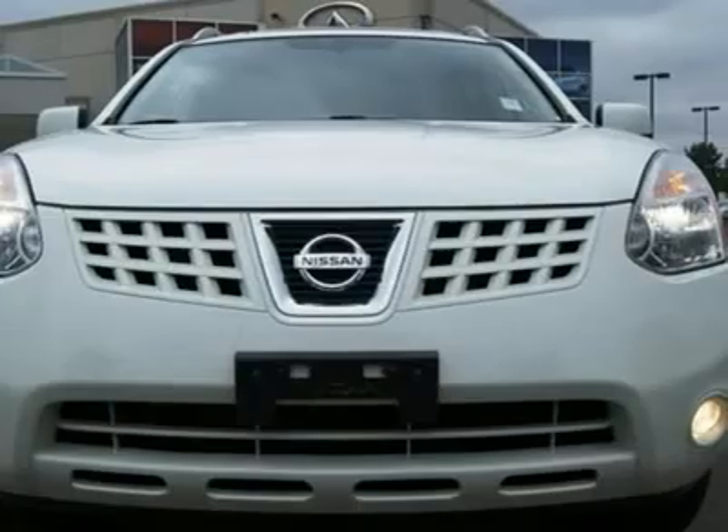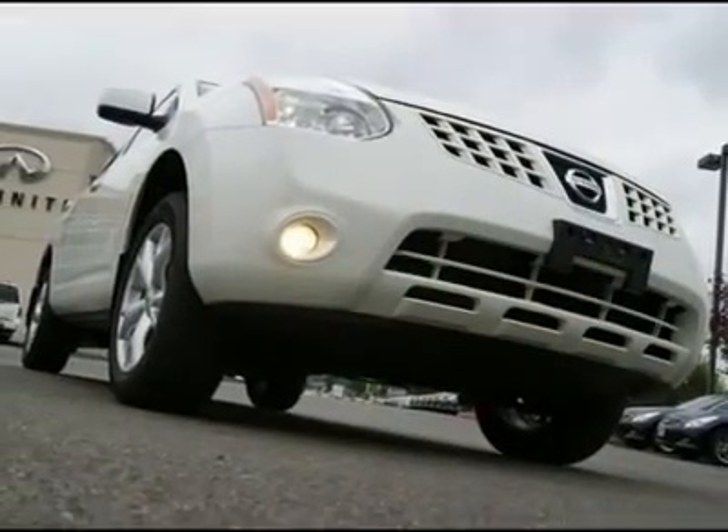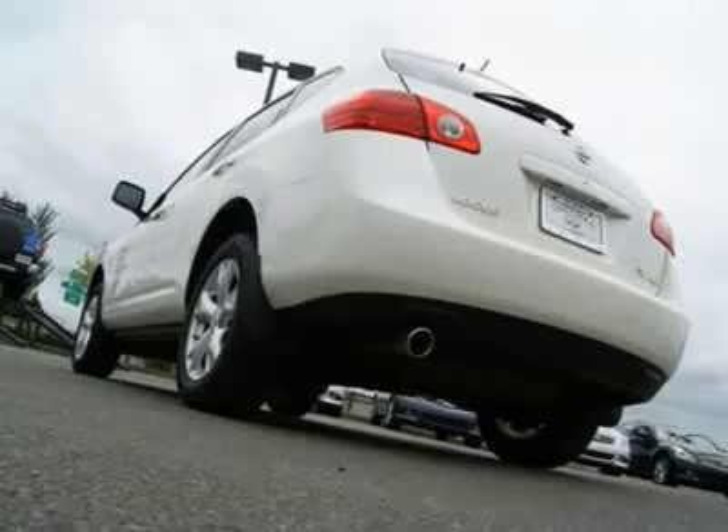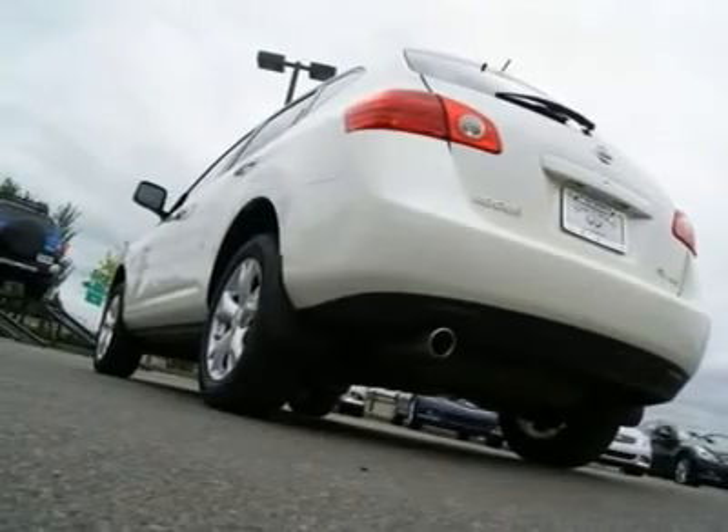Features include a Bose Sound System, Moonroof, Intelligent Key with Push Button Start, Side and Curtain Airbags, In-CD Changer, Privacy Glass, Alloy Wheels, Traction and Stability Control, Fog Lights, and more.